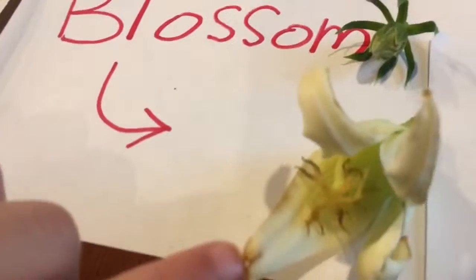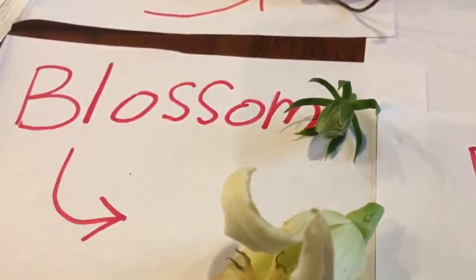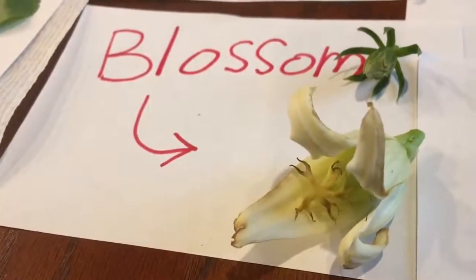What kind of blossom is that? This one is a papaya blossom. This one is a hibiscus blossom. Can you show them what a papaya looks like after it blossoms and turns into a fruit?